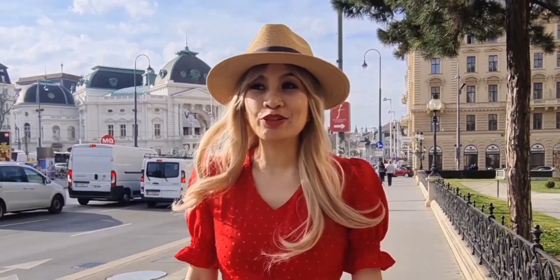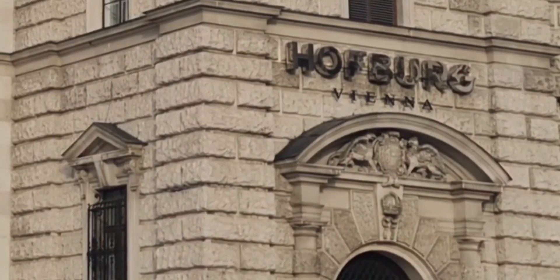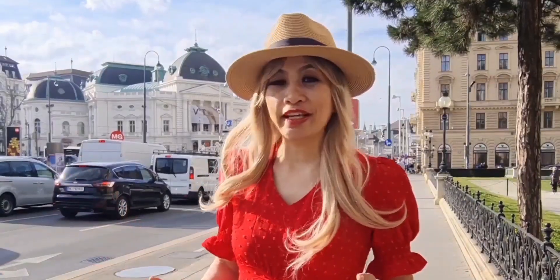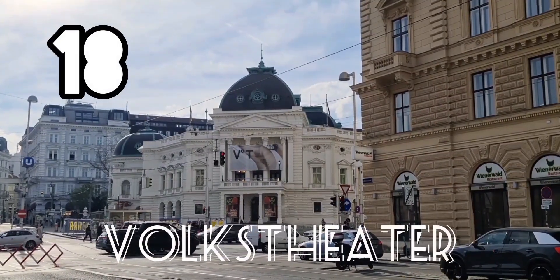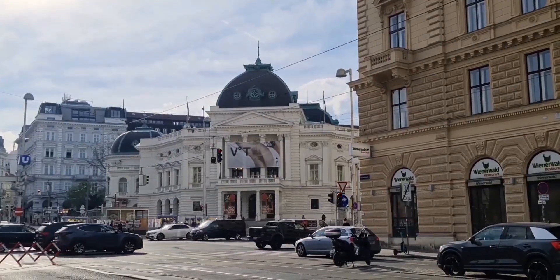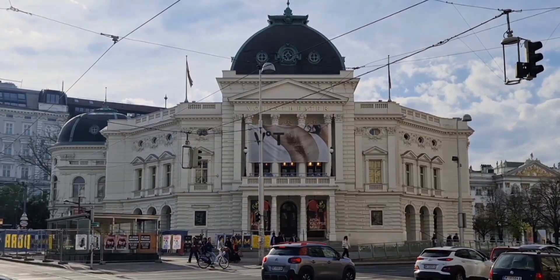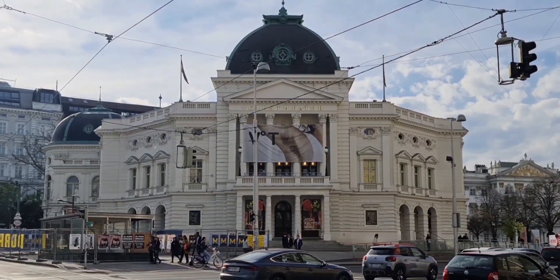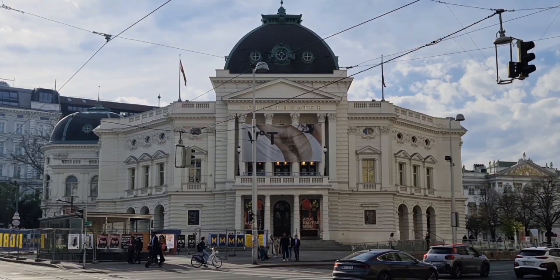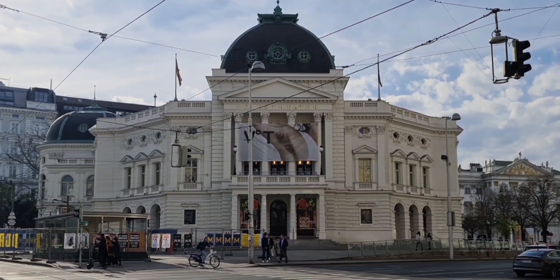It's a very beautiful day today and we are going to explore this area. We're going to the Hofburg Palace and also look around here. This is the Volkstheater — as it says, it's the theater for the people. We heard there was a great opera here and not that expensive. We wanted to go but we are leaving tomorrow. But we heard it's very good — if you're here, go to the Volkstheater.